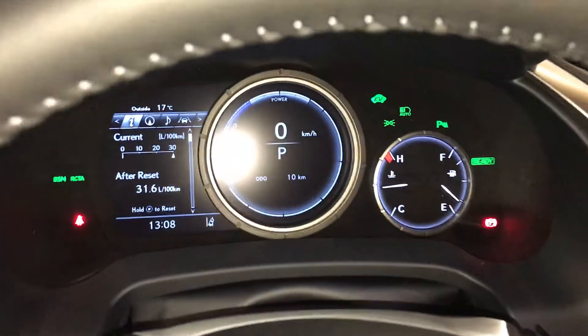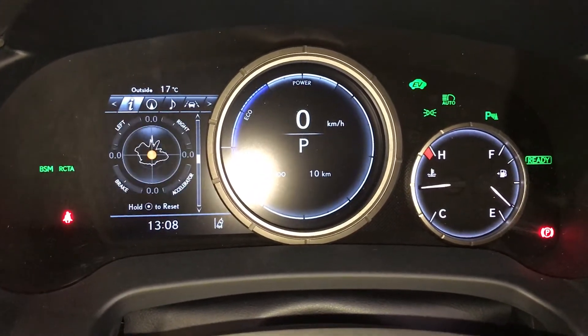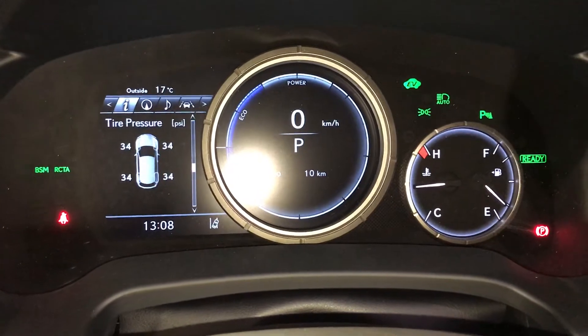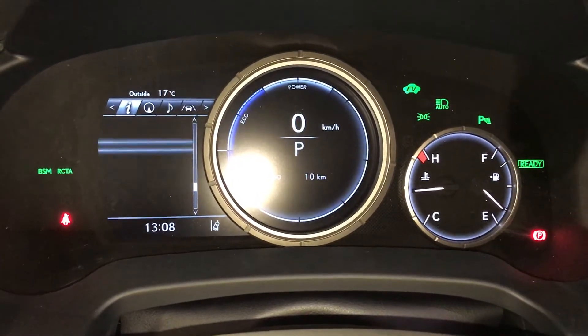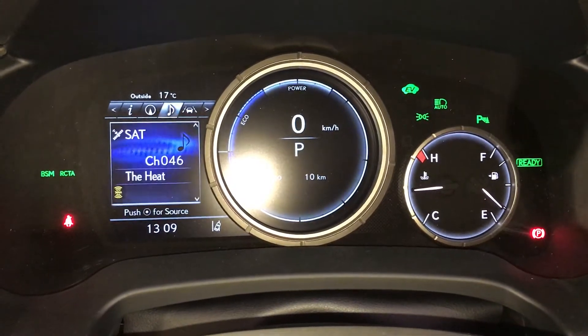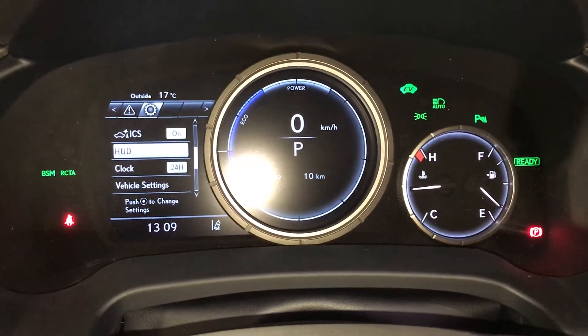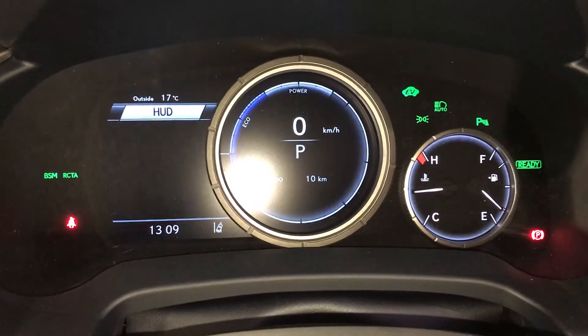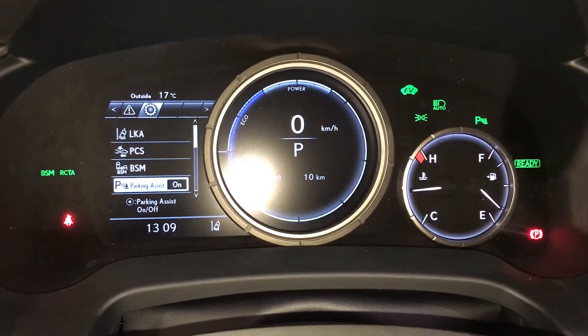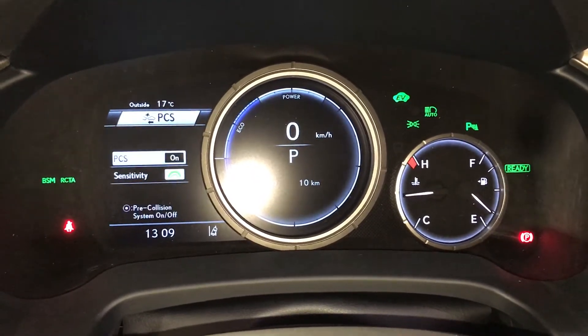These buttons control information on the dash: kilometers till empty, energy monitoring system, G-force meter, tire air pressure monitoring, all-wheel drive control, sway warning. You can check out your compass, audio, cruise, messages, and vehicle settings. In here you can change your heads-up information, intelligent clearance sonar, parking assist, blind spot monitoring, rear cross traffic alert, pre-collision system.